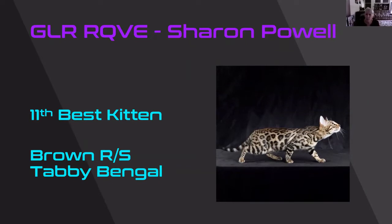I was really taken with the photos of this Bengal. There were more photos than just this one, and all of them — it was like putting this cat in motion — and the gorgeous pattern on this cat and the color. I'm really impressed with the photography on this. This is my 11th best kitten.